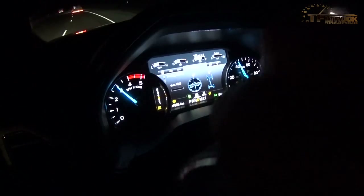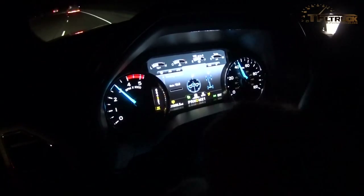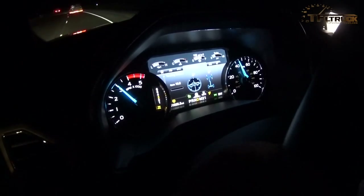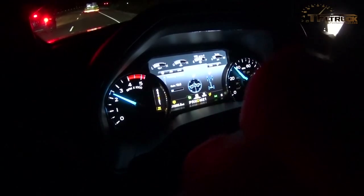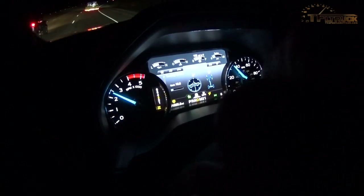Look at this — it's locking on the trailer in front of me. It's slowing me down because there's a slower vehicle ahead. Look at that, I haven't touched a single brake and I haven't helped it at all. We are going about 34 miles an hour according to the speedo, and we've got the adaptive cruise control set at 50, so it's doing its job. I just steer this puppy.